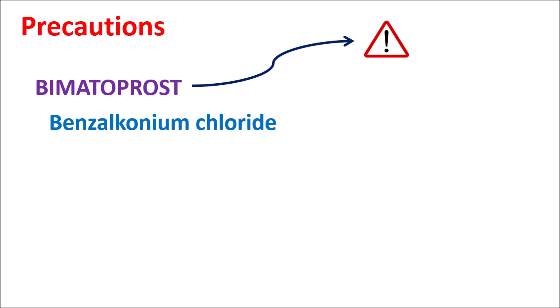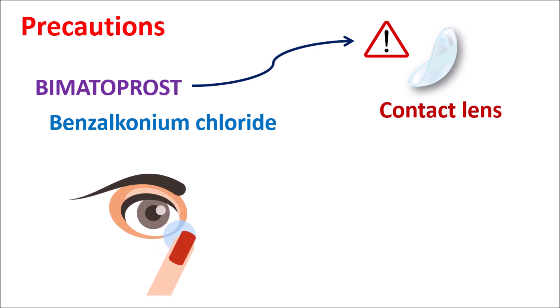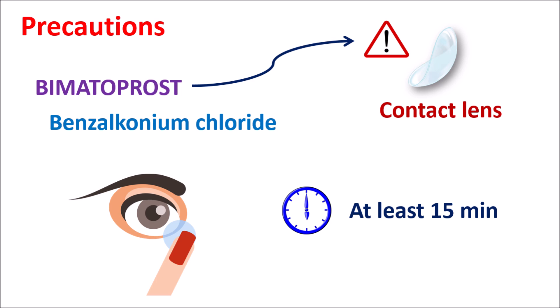The Bimatoprost ophthalmic solution contains preservatives like benzalkonium chloride, which may interact with contact lenses. Therefore, before administration the contact lenses should be removed. They can be placed back into the eye after at least 15 minutes of administration of Bimatoprost to avoid this interaction.